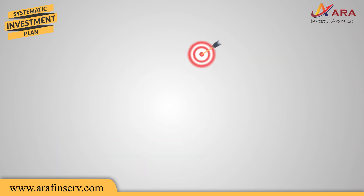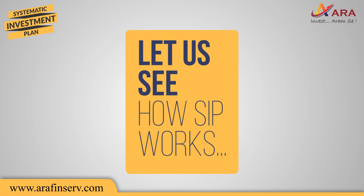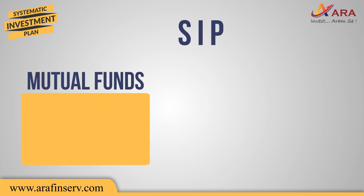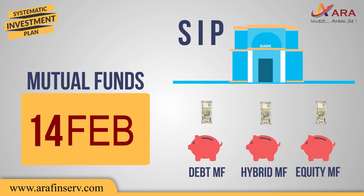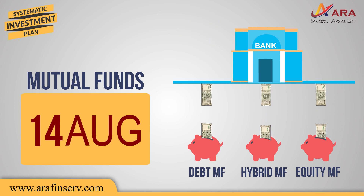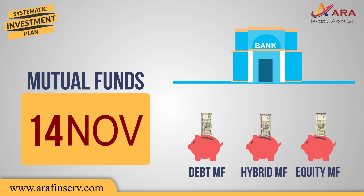So, let us see how SIP works. SIP is a method of investing in mutual funds, where every month on a predefined date a fixed amount is deducted from your bank account and is invested in the chosen mutual fund scheme.